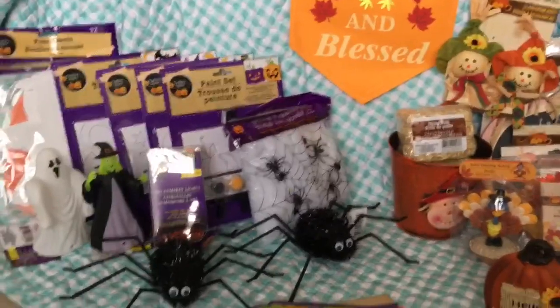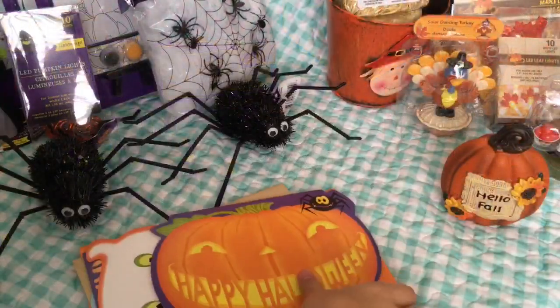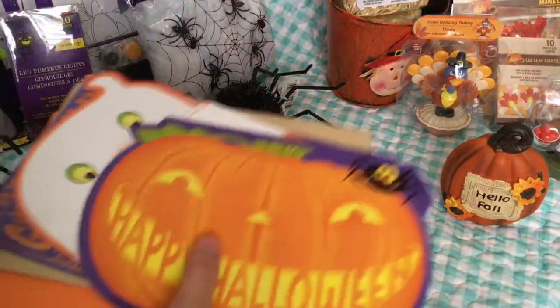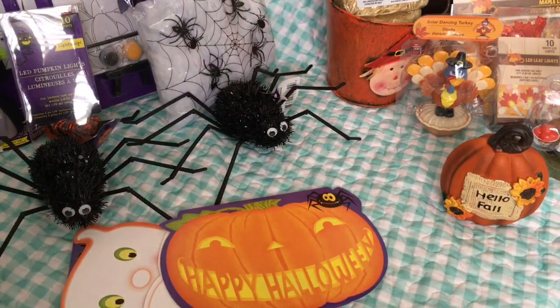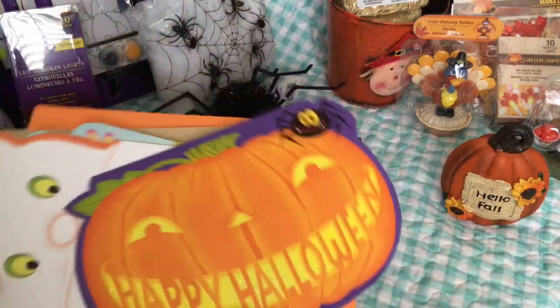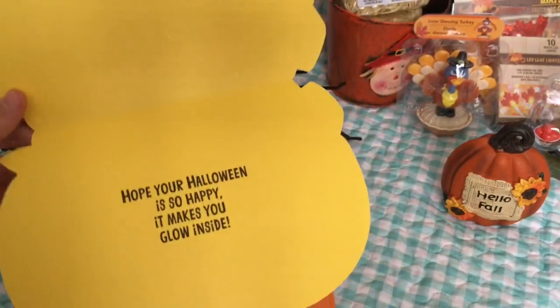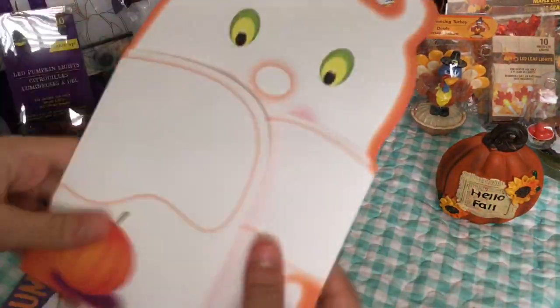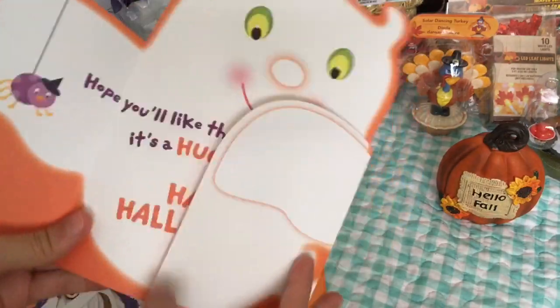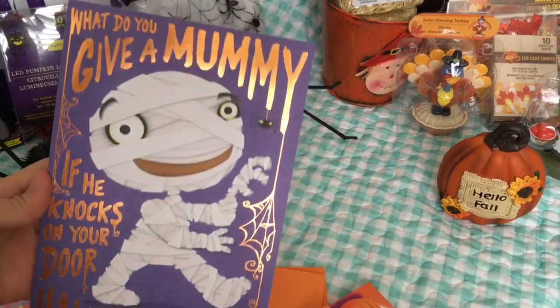We're gonna start with the Halloween stuff. They had a lot of Halloween things but some stuff was just too big for the baby lives. I got some Halloween cards because the baby lives are gonna have a school Halloween party. I have a pumpkin one, a ghost one — I love this one because it opens up — and then a mummy one.